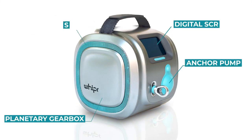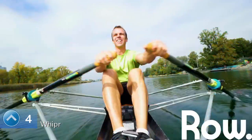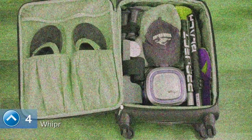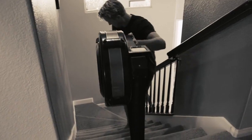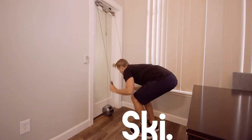Meet Whipper — the world's first 3-in-1 stand-up paddle, cross-country ski, and rowing machine. Specifically designed for travel and home gyms, Whipper makes the need for big, bulky machines obsolete by providing smooth resistance and a realistic paddling, skiing, and rowing experience.